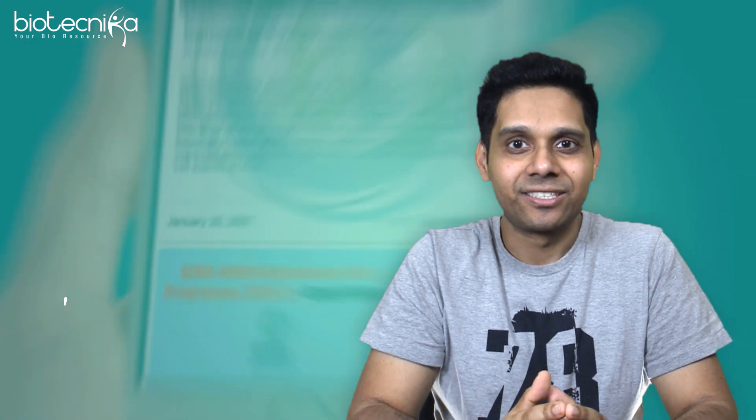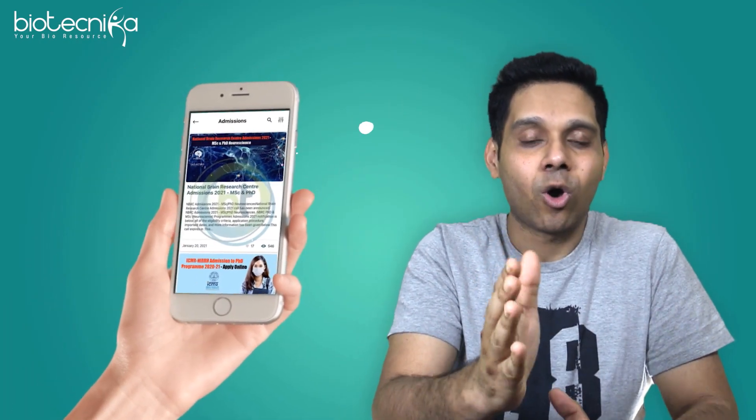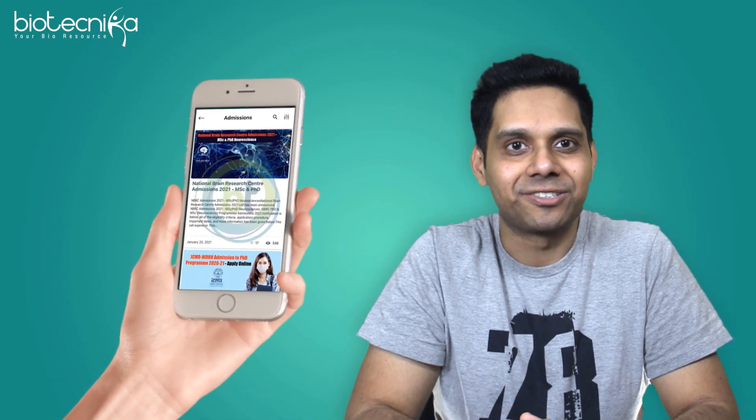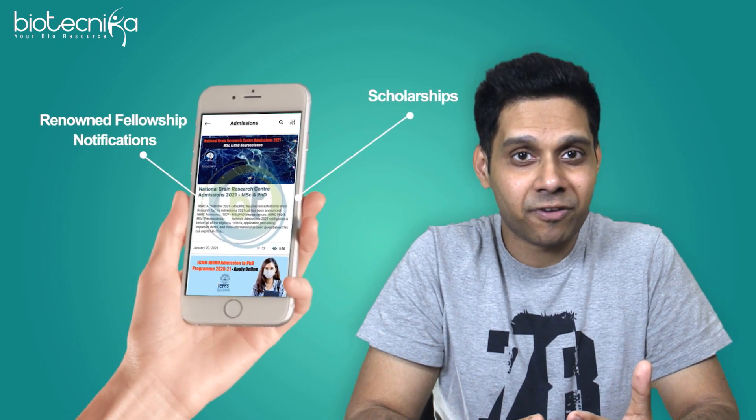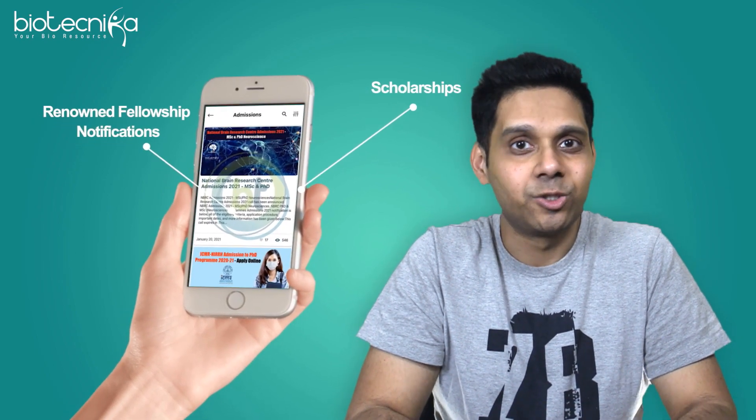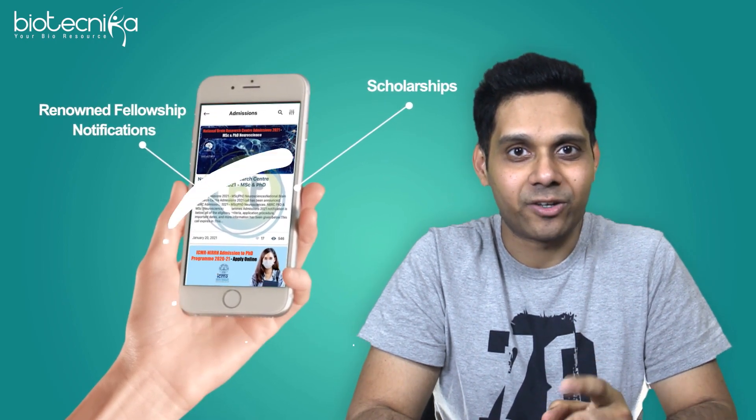Now, the best part — you will never miss out on any such notifications ever. Whether it is scholarships or renowned fellowship notifications, nothing. You don't miss anything because you have the Biotechnica app.